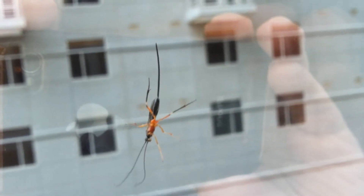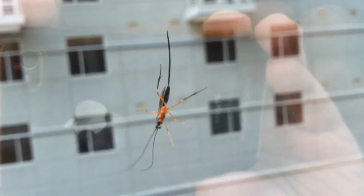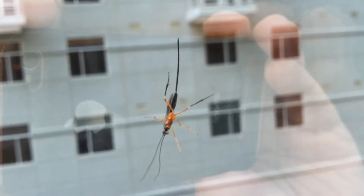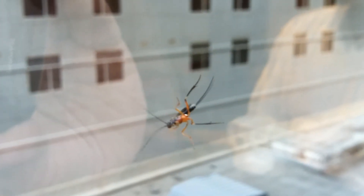Look at this bug. I wonder what kind of bug this is. Does anybody out there know what kind of bug this is? He's sort of — let's see if we get another view of him here. We're looking at him through a window. There he is, he's moving now, look at that.